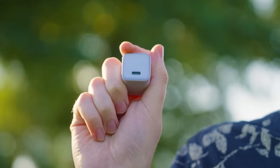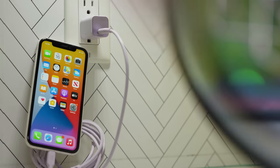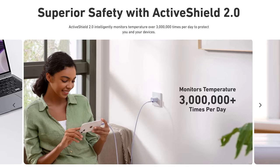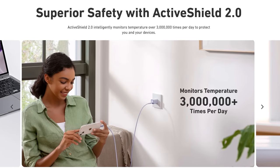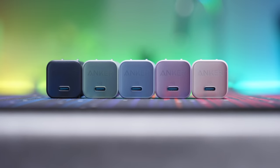Given how this bright always-on screen can drain battery and the iPhone doesn't come with a charger, might I suggest this video's sponsor, the Anker Nano 3. It looks like a small phone charger but is actually as powerful as the laptop charger that comes with the MacBook Air at 30 watts. Their ActiveShield 2.0 technology keeps tracking your device's temperature over three million times a day to keep it safe. It's available in five colors — check them out in the link in the description below.